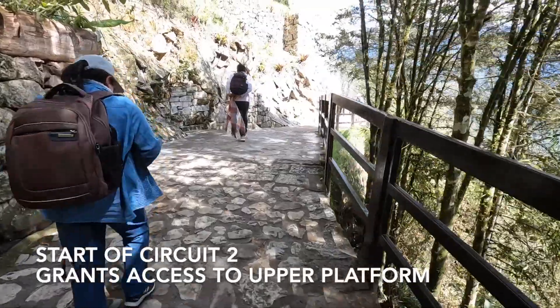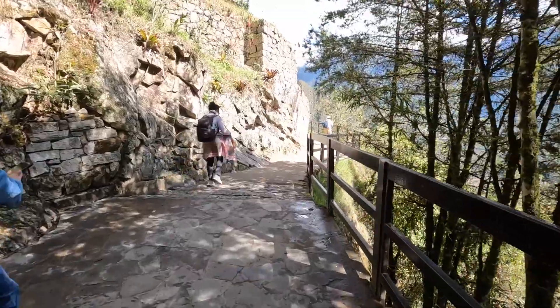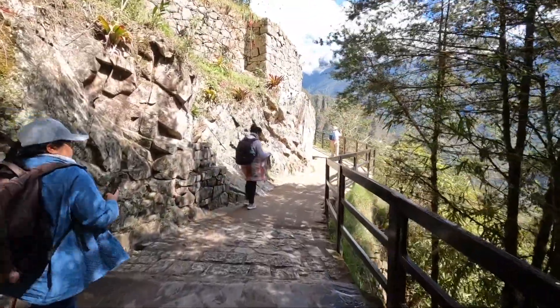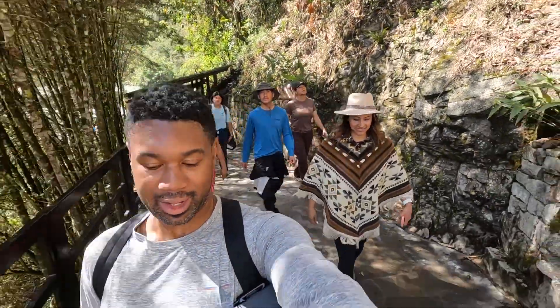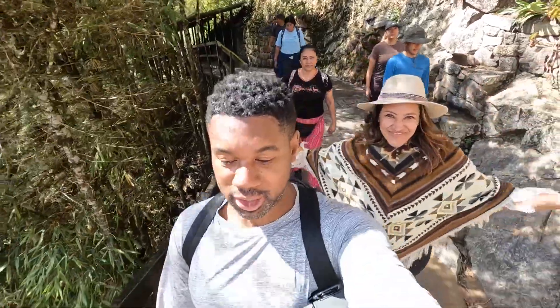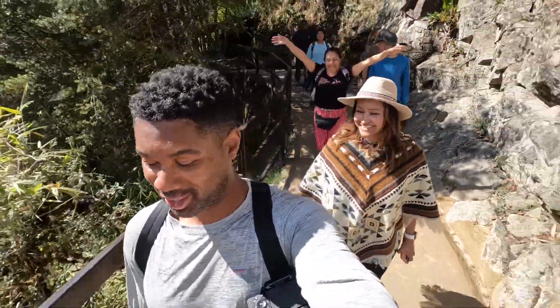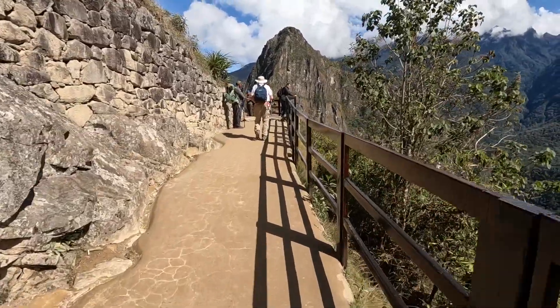This is the entrance to Circuit 2, which gives you access to the upper platforms. We had to wait in line — it took about 15 minutes — but we finally made it. This is where you get the best view of all of Machu Picchu, and now I'm really excited. Let's do this — be prepared to do some climbing!